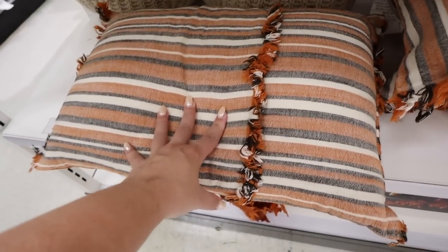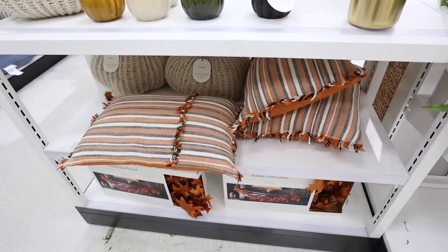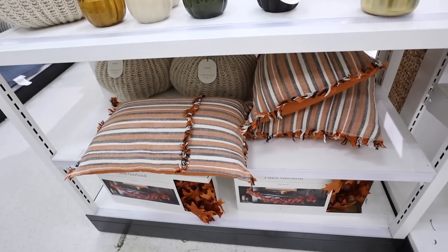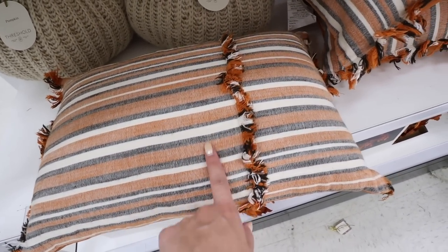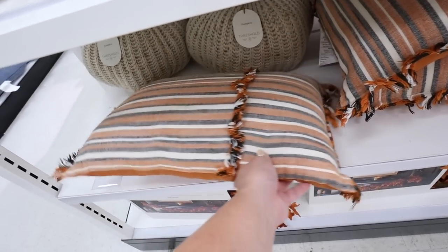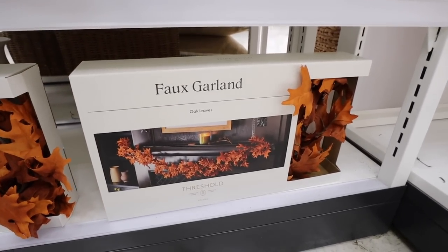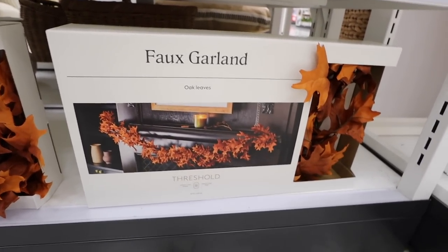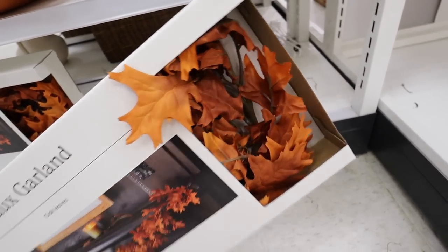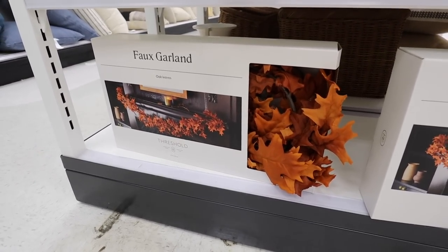Our first Halloween-type pillow has this really pretty fringe all over it. This does not have a removable cover — I find that the super seasonal pillows rarely do. I love the striping on here: you have the black, this cream, and then a really pretty orange with a kind of ruffle tasseling on all three sides. This pillow is $20. They also brought back this faux garland — just a really pretty oak leaf garland. This is six feet and $20. It has some really pretty color variation in the leaves and could be a good find for a mantle or dining room table.